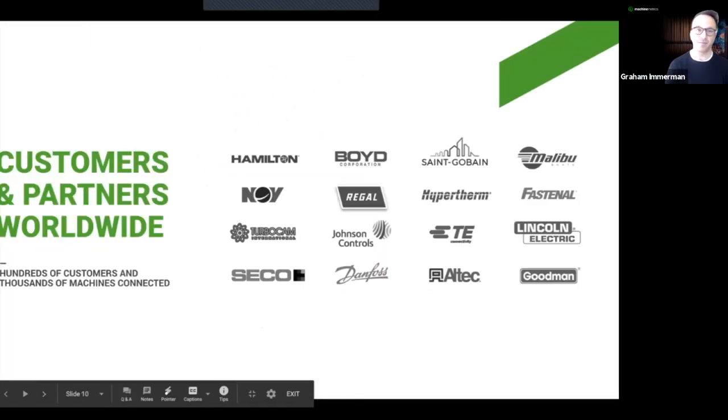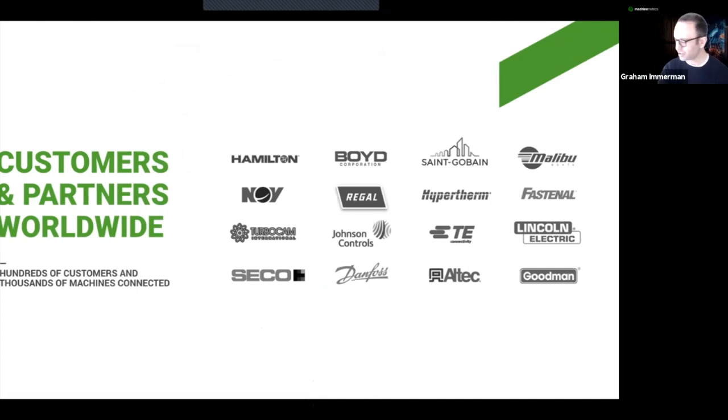Mike Mullen — certified manufacturing genius — has the largest screen I have ever seen in his office, and he's just watching his factory all day. Today we have hundreds of manufacturers who've connected thousands of machines to our platform, anywhere from mom-and-pop job shops to some of the largest manufacturing companies in the world. These companies are leveraging our plug-and-play machine connectivity, monitoring, and analytics to optimize shop floor productivity, increase equipment utilization, and maximize the profitability of their factory floor.